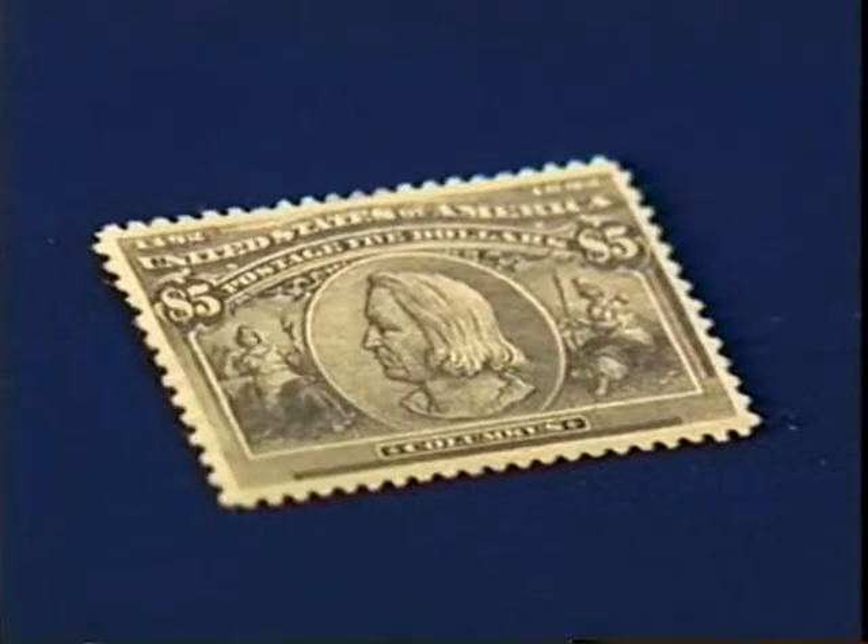Stamp Specialist Ron Umalis here. Ron, you have brought us the tiniest stamp, but it has a huge price tag. Yes, it does, Jen. Tell us about this. This is the $5 Columbian, and this is one of the prize stamps in anybody's U.S. collection.